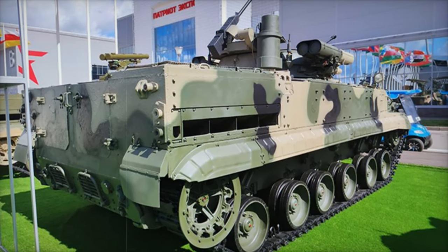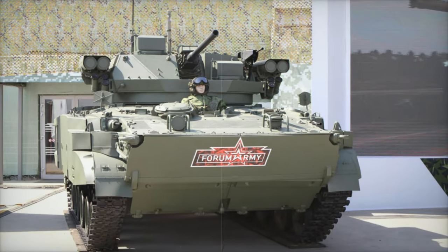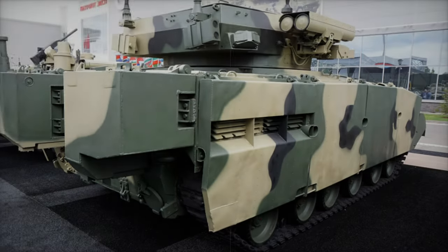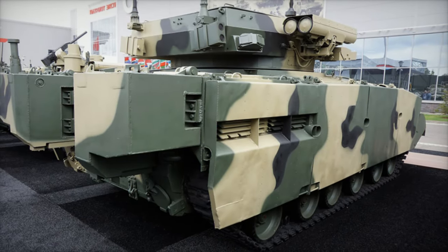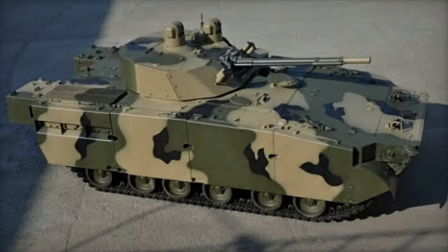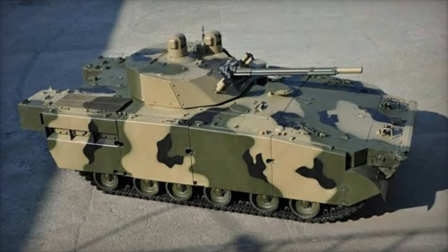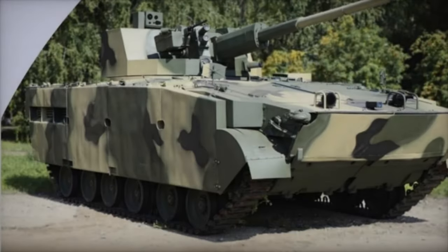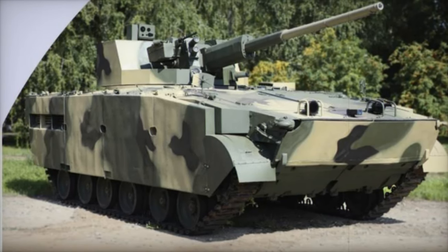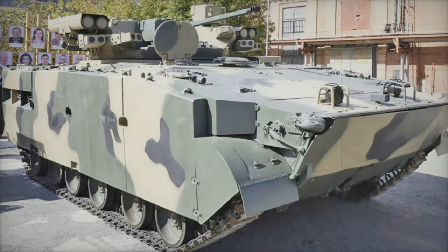The BMP-3M Manel represents a significant step in Russia's modernization of its armored forces, bridging the gap between older BMP models and the next-generation Russian IFVs in development. With its blend of modernized Soviet technology and new innovations, the BMP-3M offers a cost-effective yet highly capable solution for Russian forces on the Ukrainian front. Its combination of enhanced protection, firepower, and mobility makes it a formidable asset as Russian forces continue to face off against NATO-standard vehicles on the battlefield.